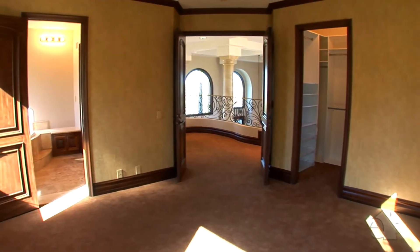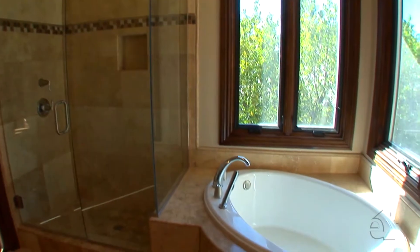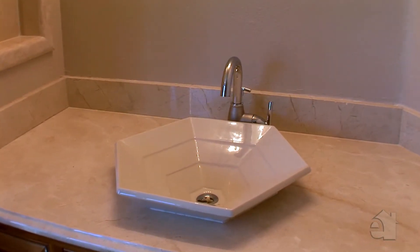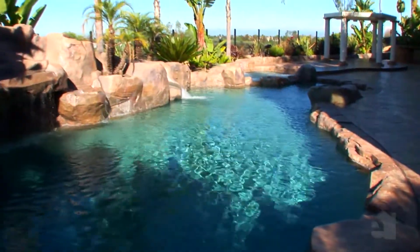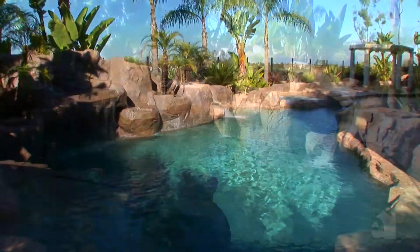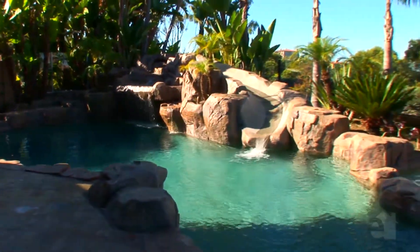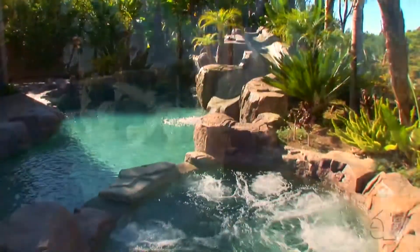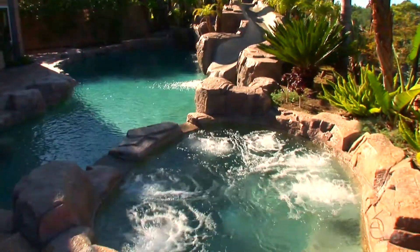Spacious secondary bedrooms will accommodate any growing family. The tropical themed backyard boasts lush landscaping, multiple palm trees and an exquisite pool and spa with rock waterfall.